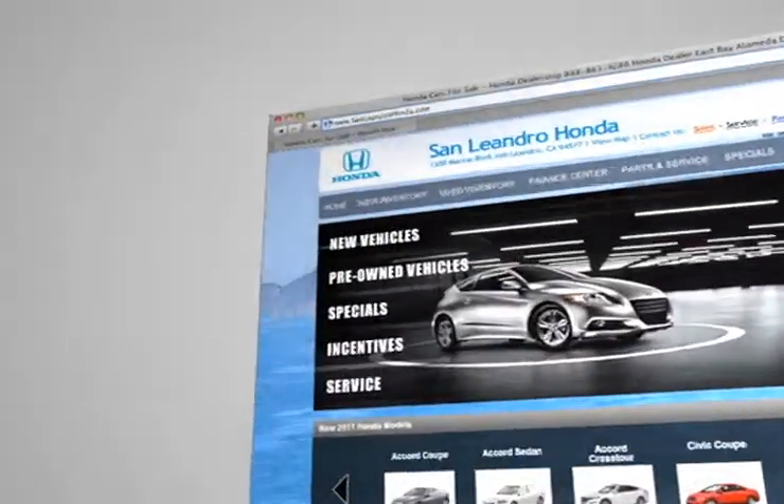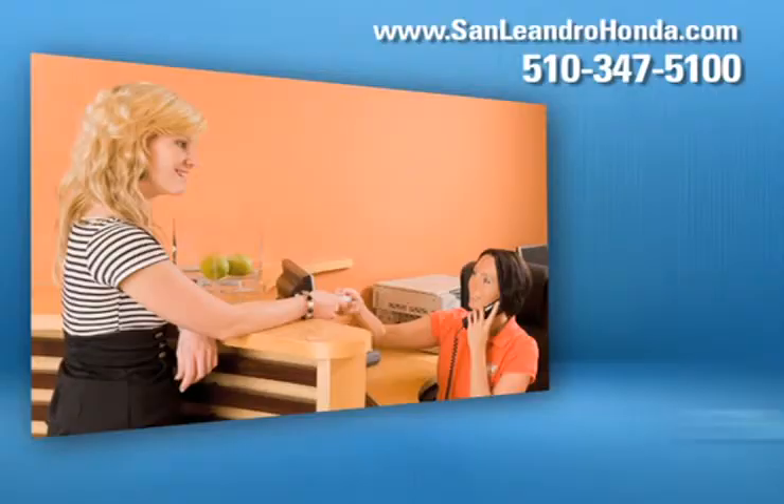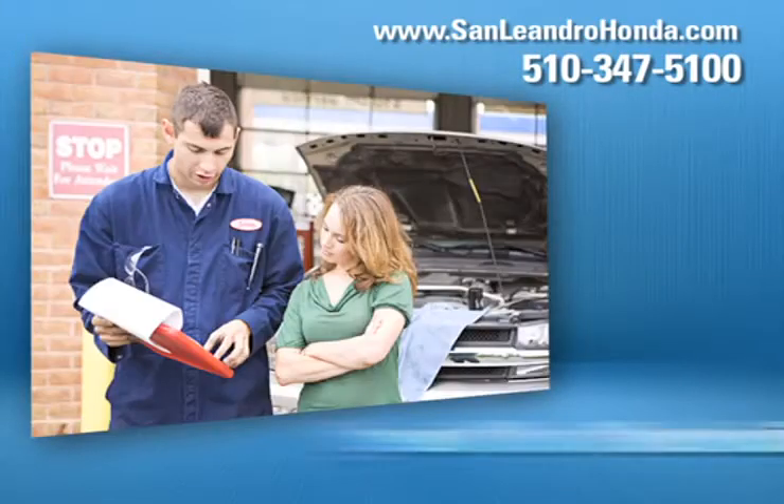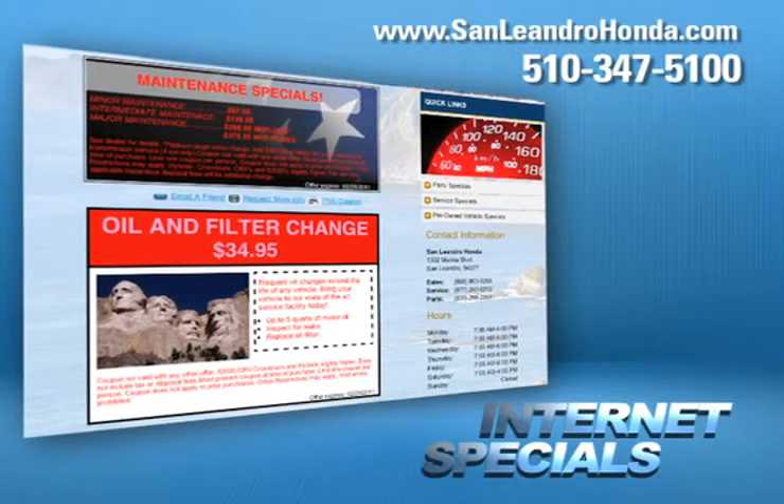Visit us at www.sanleandrohonda.com. While you're there, schedule a service appointment, speak to a technician, take advantage of our internet specials, and start saving now.